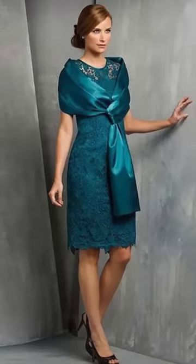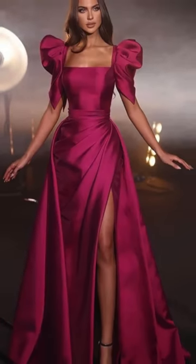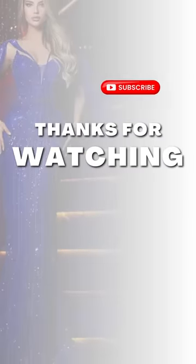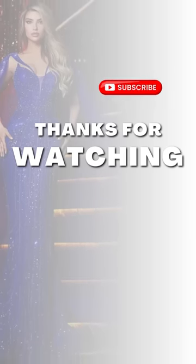Thanks for joining me on this fashion journey. If you found a favorite dress or got inspired, don't forget to subscribe, like, and comment below. Make sure to stay tuned for more bridal fashion and style tips in the next video. Until next time, stay fabulous!